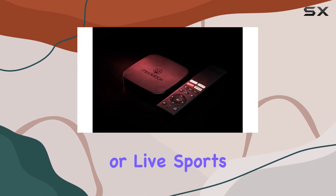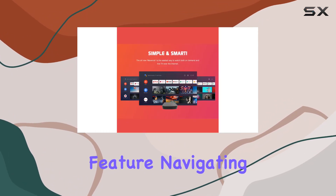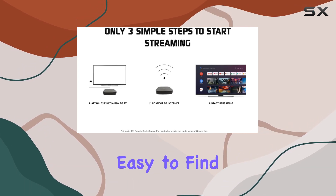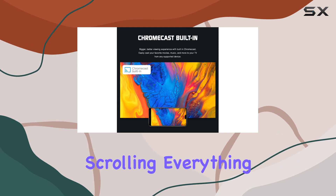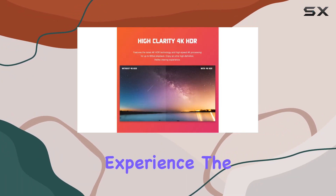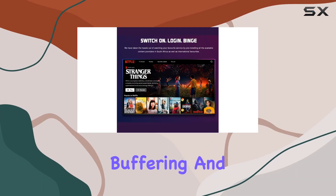Whether you're into free or premium content, movies, TV shows, or live sports, there's something for everyone. The user interface is a standout feature — navigating through the intuitive interface is a breeze, making it super easy to find and enjoy your favorite content. No more endless scrolling; everything is right at your fingertips.